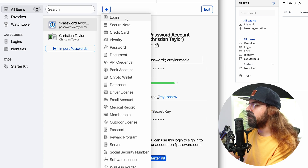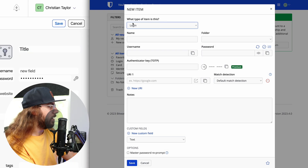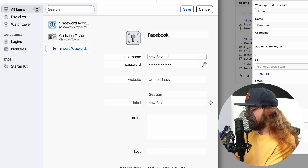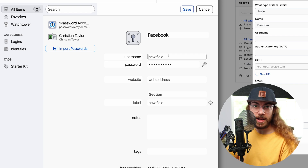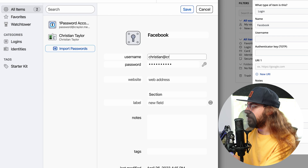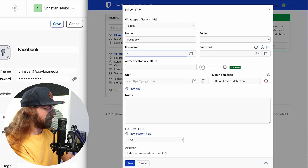In 1Password I will create a login, and in Bitwarden a login is preselected. You're going to give it a name — I'll say Facebook — same thing in 1Password, give it a title. Then obviously enter your username. If your username is your email address, that's what you use to log into a website, just put your email in the username field — don't let it confuse you. You can definitely enter your email as your username.